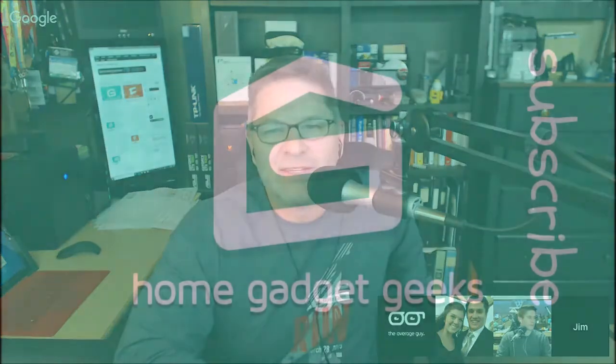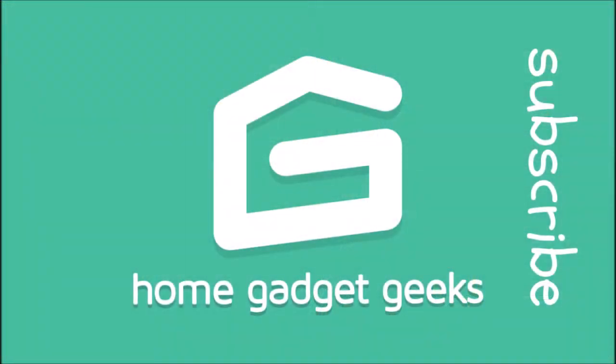This is the Average Guy Network, and you have found Home Gadget Geeks show number 380, recorded on November 29th, 2018. Here on Home Gadget Geeks, we cover all the favorite tech gadgets that find their way into your home: news, reviews, product updates, and conversation, all for the average tech guy. I'm your host Jim Collison, broadcasting live from the AverageGuy.tv studios here in a chilly but not too bad Bellevue, Nebraska.